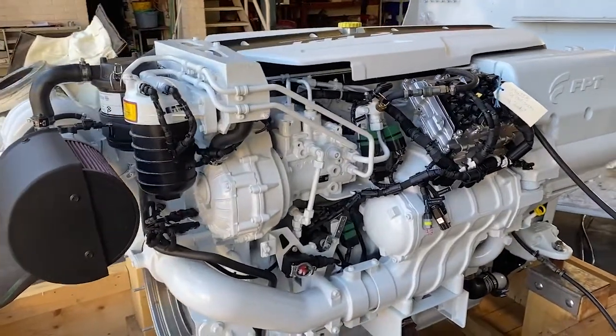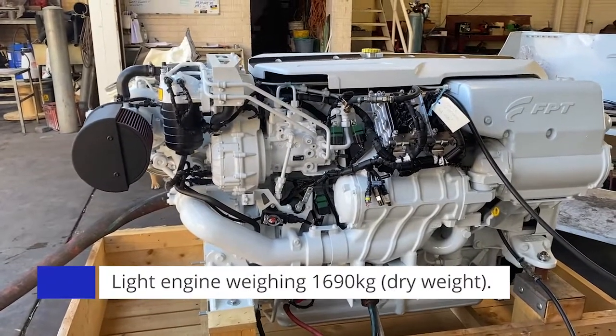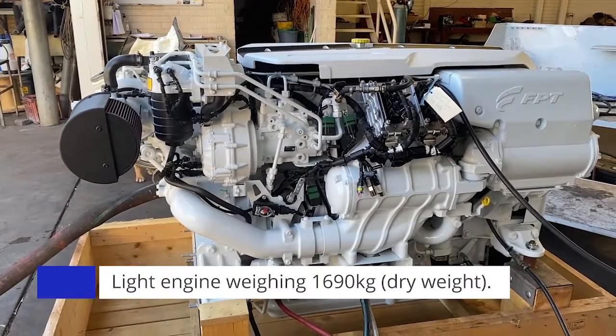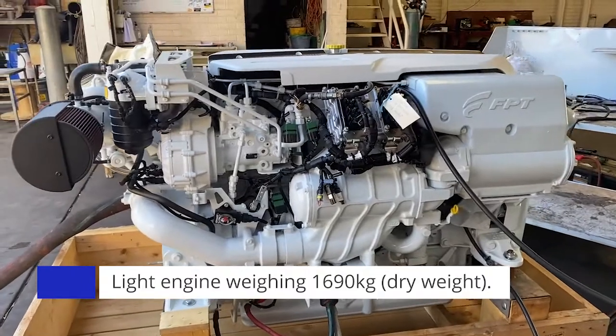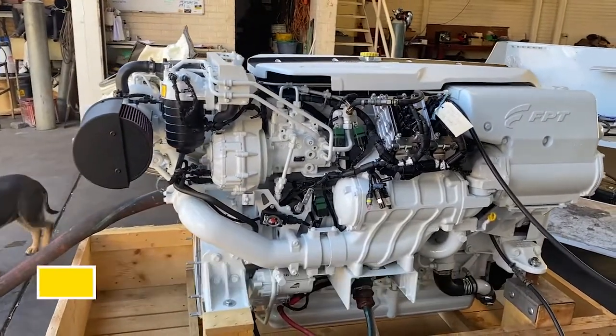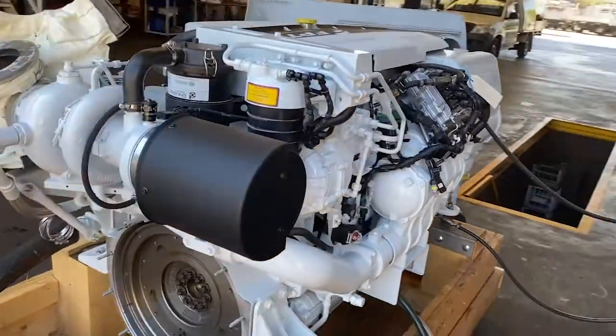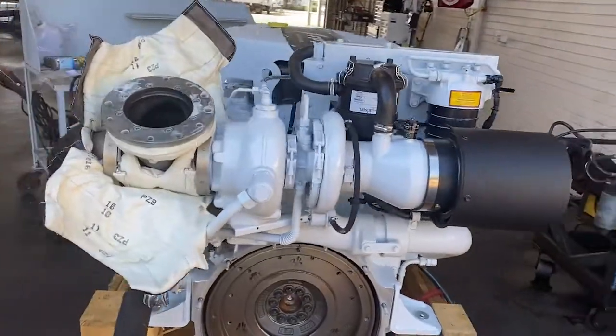It weighs in at 1690 kilos dry weight for the engine alone. It is a very light engine and torque out of this inline six cylinder is fantastic at over 3500 newton metres. It is a very flat torque curve — if you look at the performance curve, that torque really hangs on for a long time, which is great for heavier vessels.